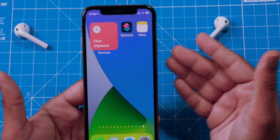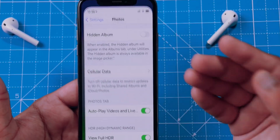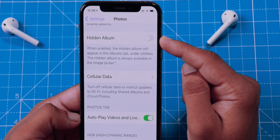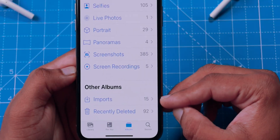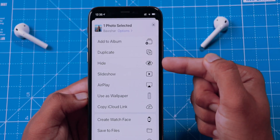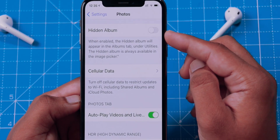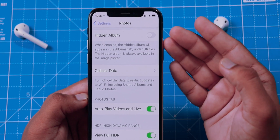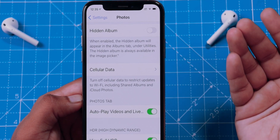The first useful new feature is in Photos settings on your iPhone — you can now hide the hidden album inside Photos. When you turn this toggle off, it will simply not show the hidden album under the list of albums inside Photos. So you can hide photos from the Photos app by turning this toggle off.